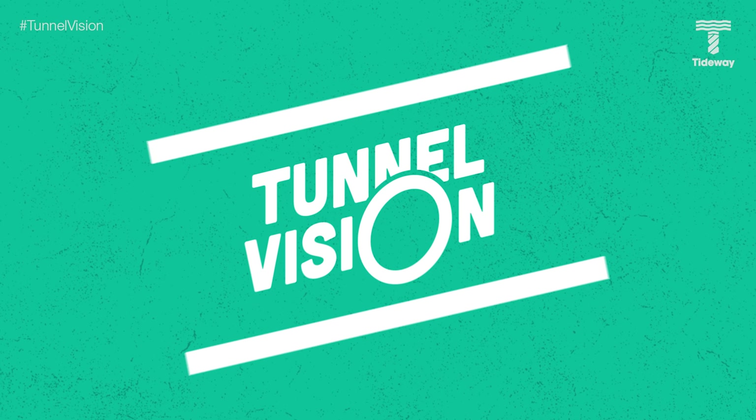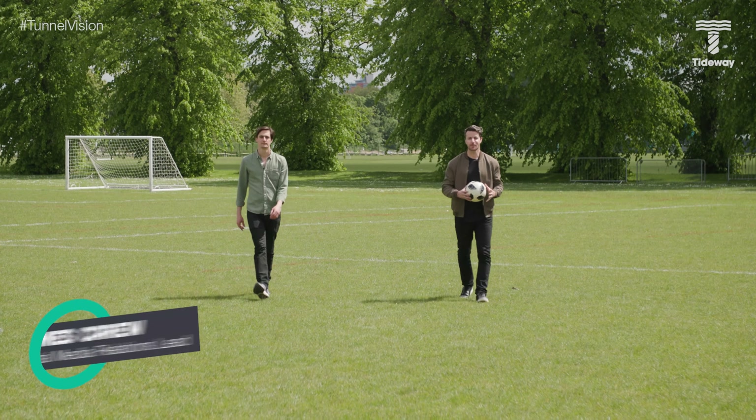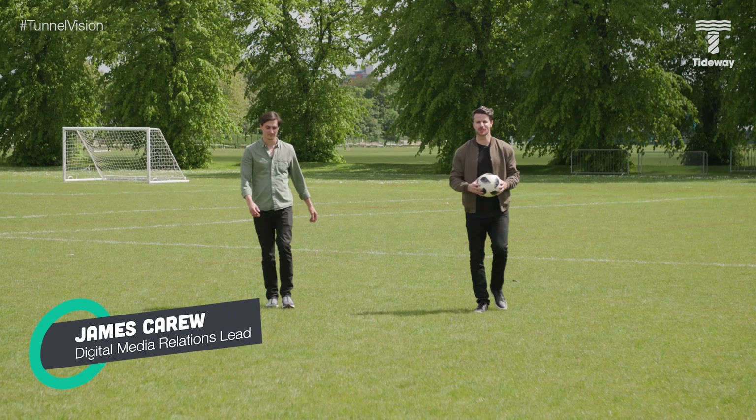James, what are you doing? This is Tunnel Vision. The football season may be finished, but it's all kicking off on Tunnel Vision.